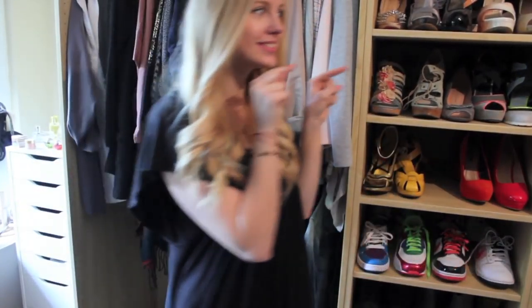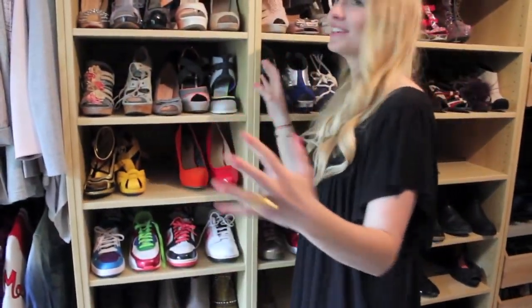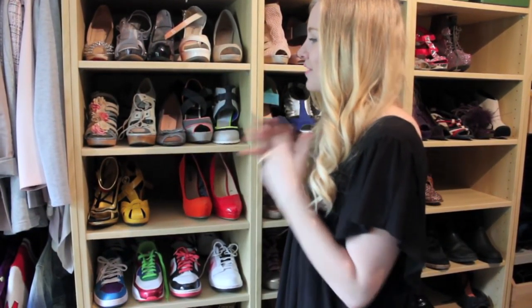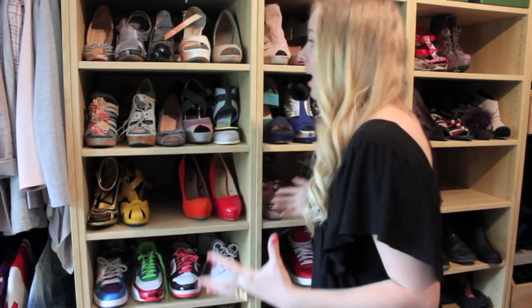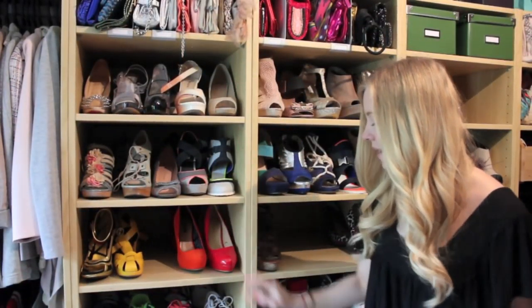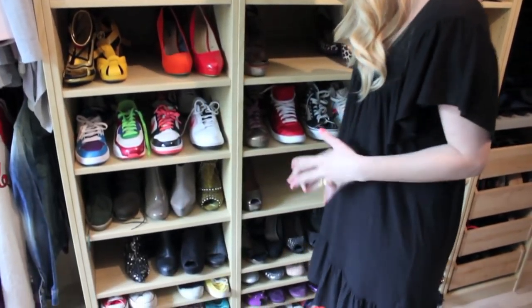Now moving on to shoes. Shoes — what can I say, I love shoes, it's like my favorite accessory. So it was obvious to me to have a lot of shoe shelves. I have ones for high heels and then smaller ones for my flats because I love to wear flats and I have a ton of them.